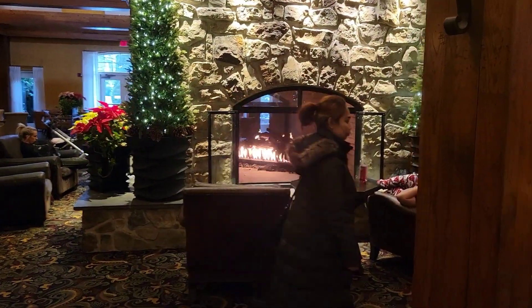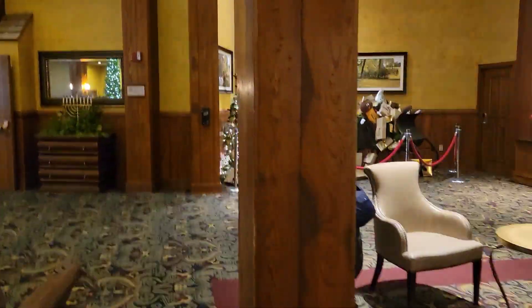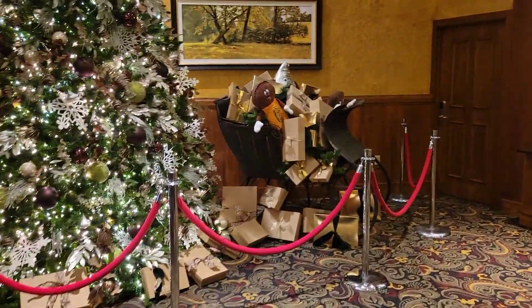There's a cozy fireplace where you can relax with hot chocolate. Wow, Santa brought gifts already!